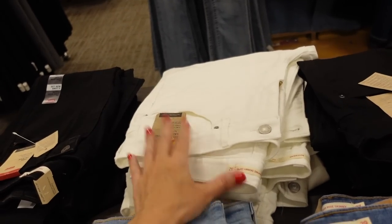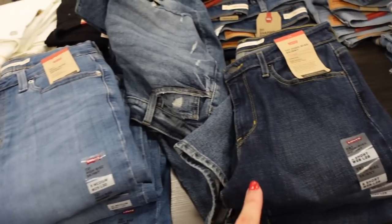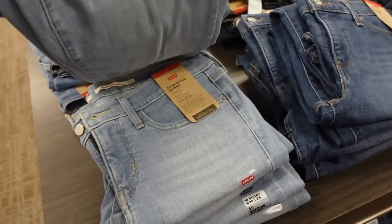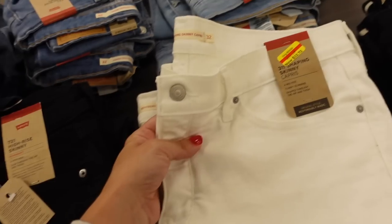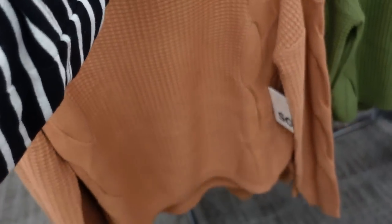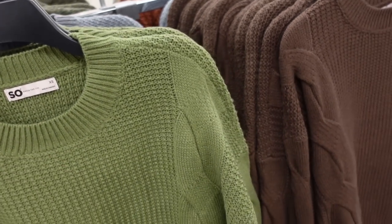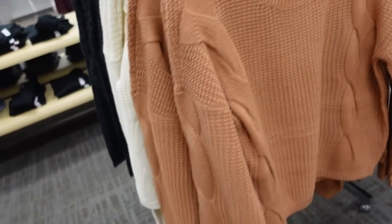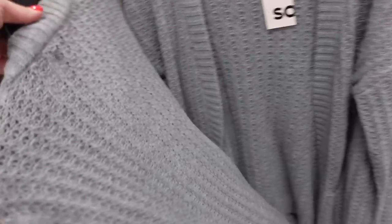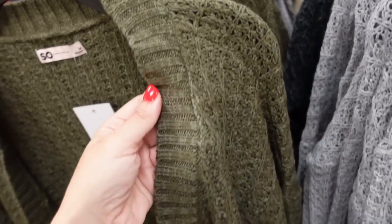Levi's have the high rise skinny with some rips, dark indigo with fading, blue denim with rips, one without rips, and black — looks like the white is $32.75. New sweaters from SO have that crew neckline, texture detail, drop sleeve, ribbed wrist — on sale for $29.99. Comes in rust, ivory, green, gray, and brown, regularly $36.